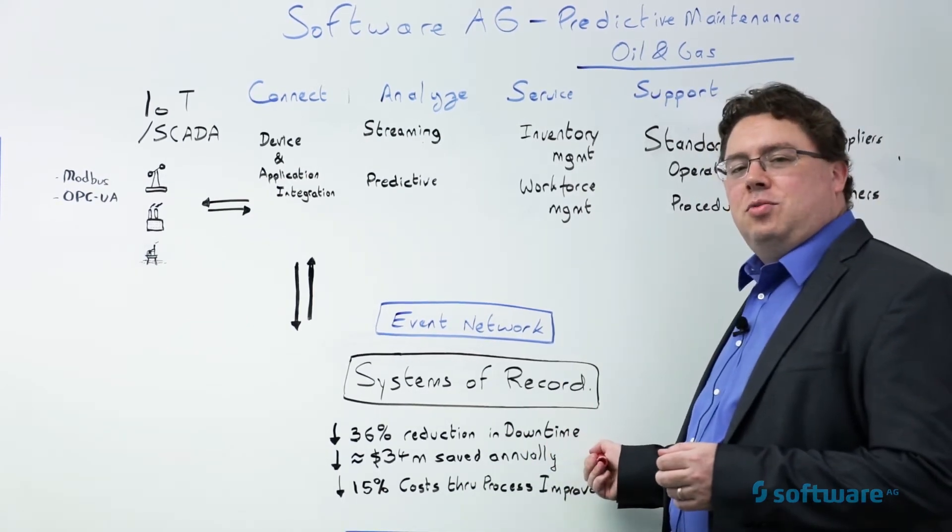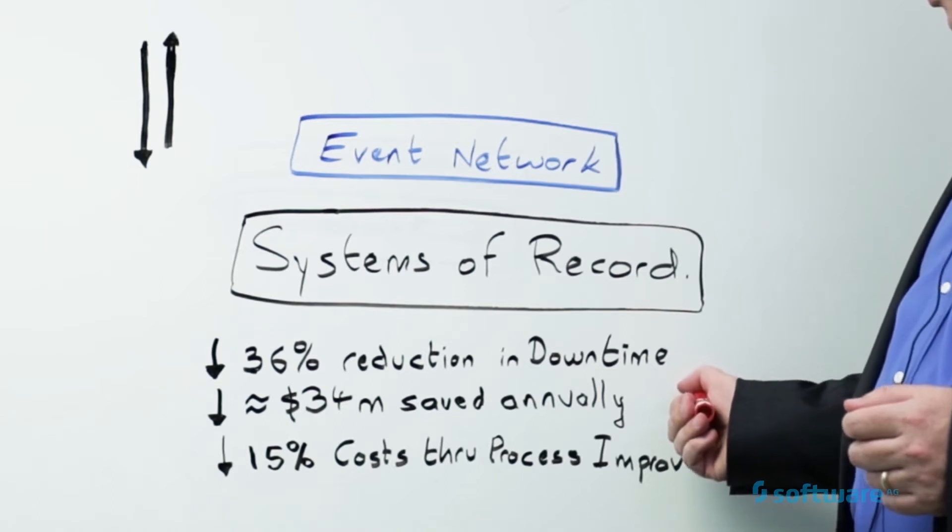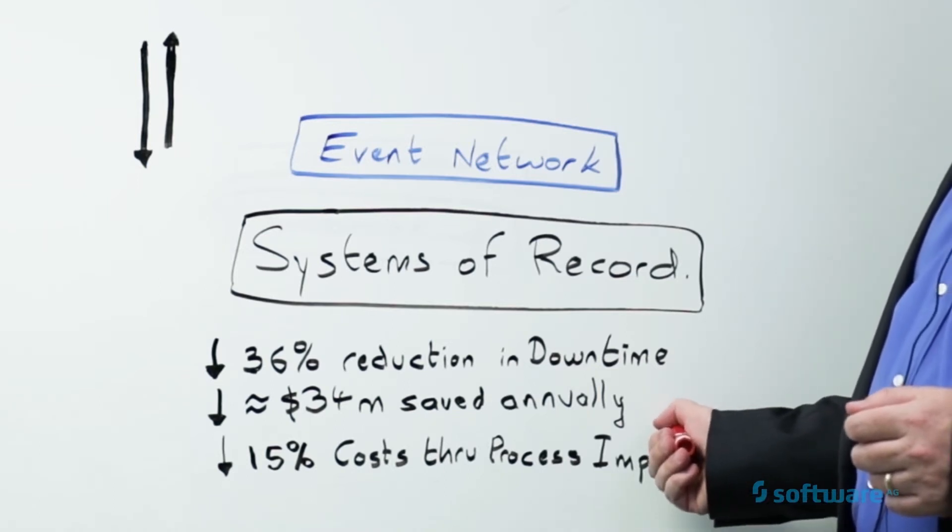Companies that have applied predictive maintenance have seen a 36% reduction in downtime on their equipment, saving around 34 million dollars annually.